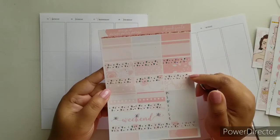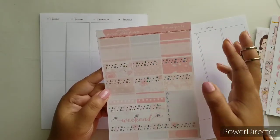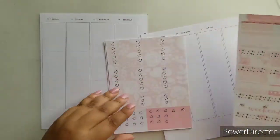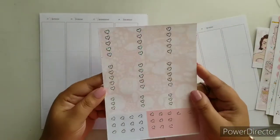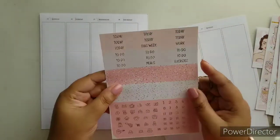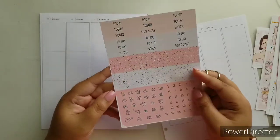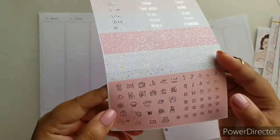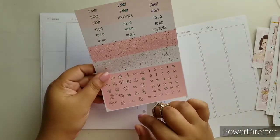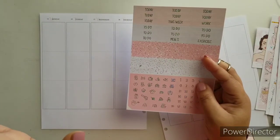Here we have our half boxes — these are your deco boxes, your plain ones, your habit trackers, your appointment labels, weekend banner, and washi. Here's our checklist page and here is our last page which has our to-do's, meals, and glitter headers. We also have gorgeous date dots and functional foiled icons.